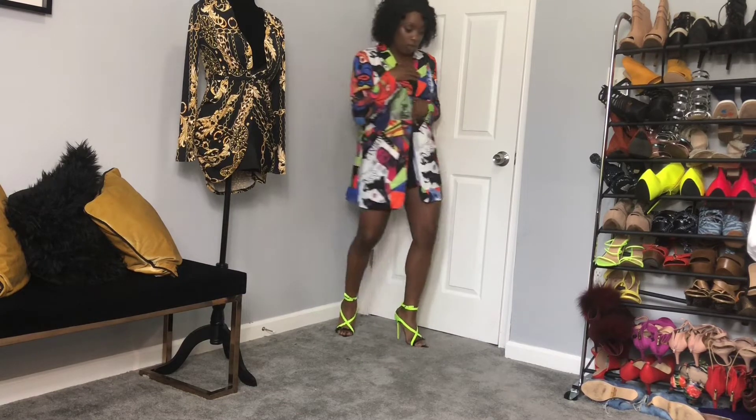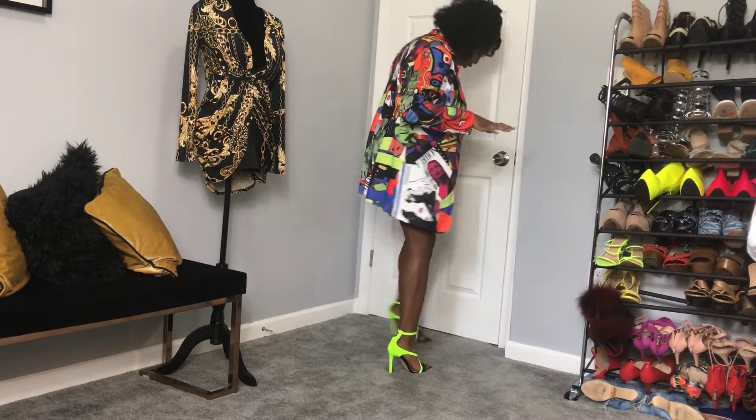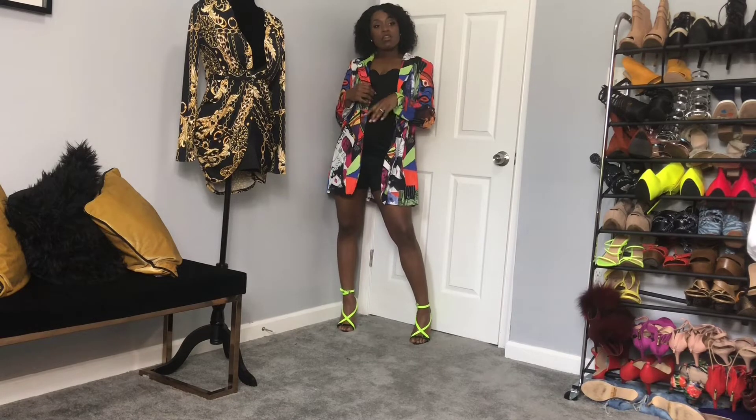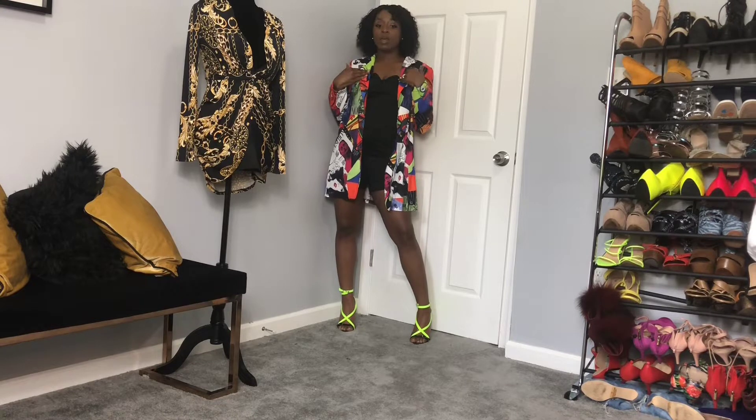I'll probably wear something else as the under layer instead of this jumpsuit, but I chose the jumpsuit to go with this blazer because I really wanted everyone to see how the shoes pick up with the blazer.